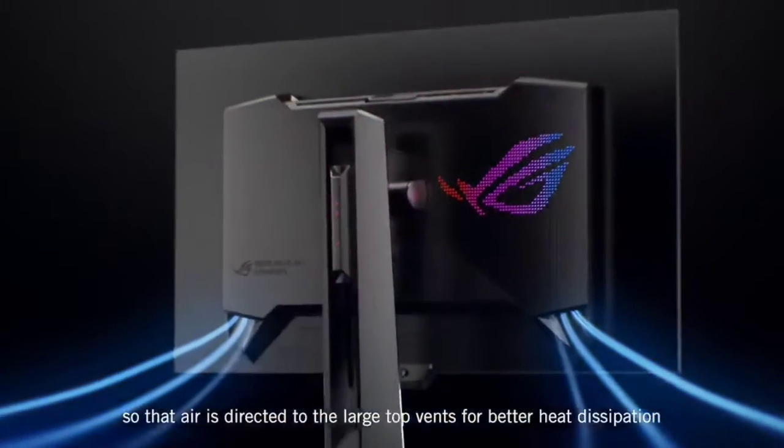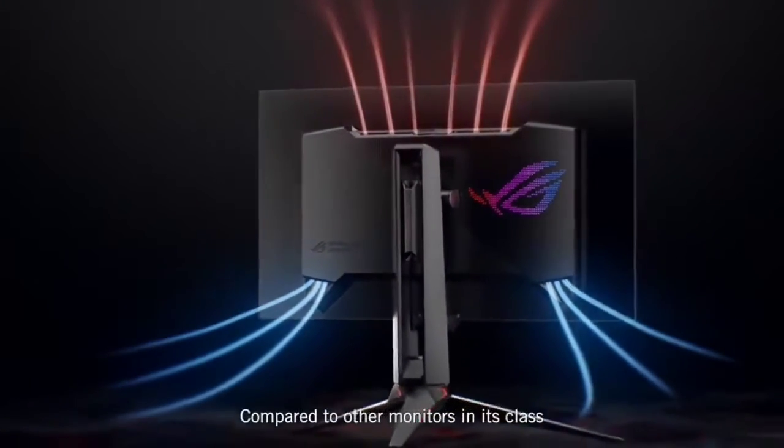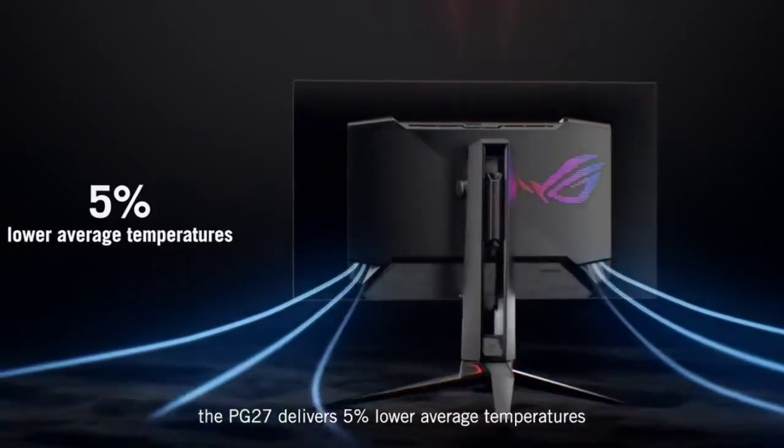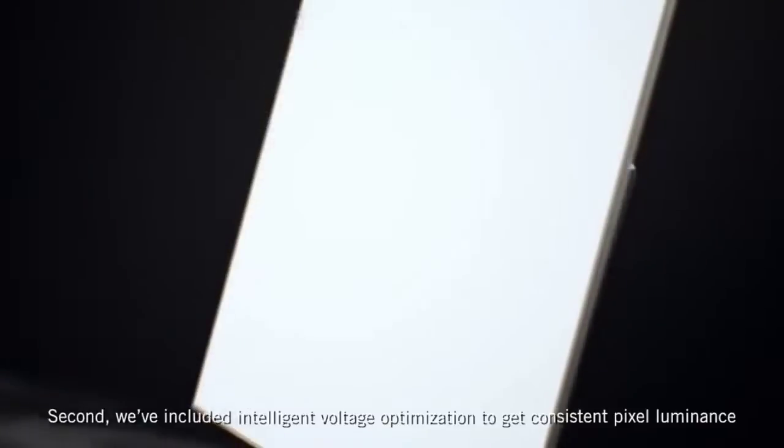Unfortunately, OLEDs carry the risk of permanent burn-in with constant exposure to the same static elements over time, but this isn't much of a concern if you play different games.